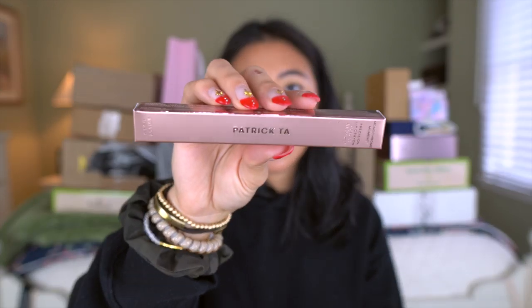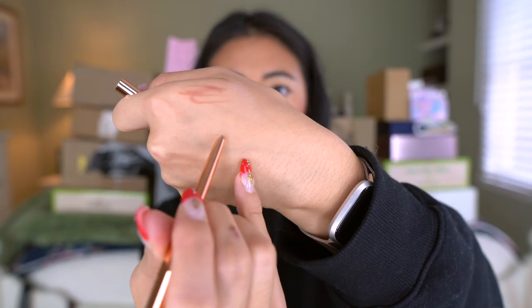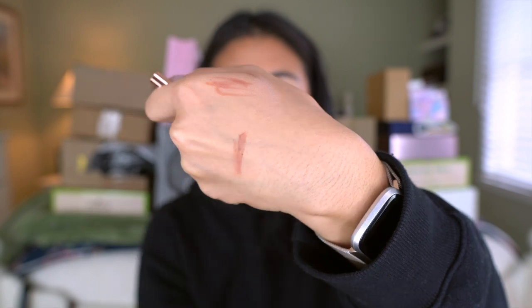Giorgio Armani Luminous Silk is like my favorite holy grail foundation — every time I have an event or I want my skin to look really nice, that's my go-to. One of my girlfriends was like, 'Pat McGrath foundation is better than the Luminous Silk,' and I was like, 'What?!' So I definitely have to try it out. I'll test it and let you guys know. If you want to see a first impressions wear test, just let me know. I also picked up the Patrick Ta Monochrome Moment Precision Lip Crayon in the color 'She's Proud' — I love the packaging, it's like a little click situation and comes right out. Such a good nude color.